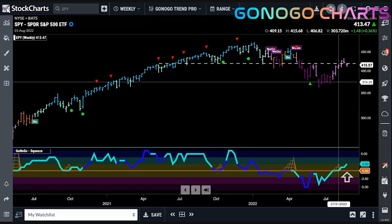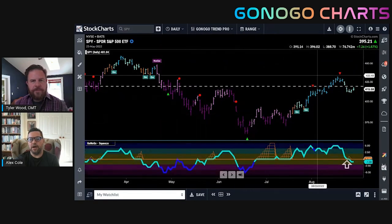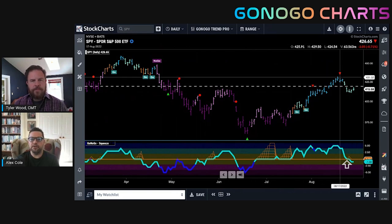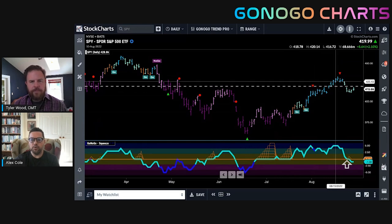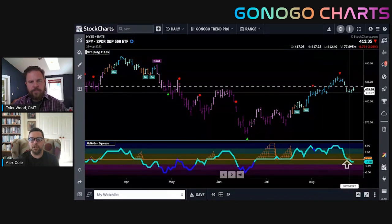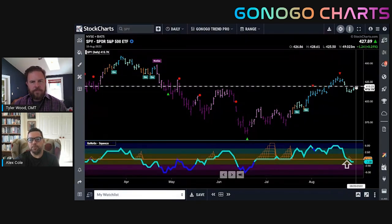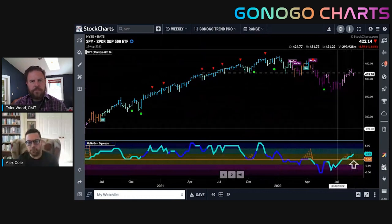On our longer time frame we're still in a no-go trend. What would you need to see on the daily chart to give more confidence in our recent counter-trend rally? The daily chart needs to make new highs — we need to come back above support and then see a new high. The most simple form of identifying a trend is looking for higher highs and higher lows in an uptrend. If this holds here as a higher low and we get back above this level and make a new high, that would be really encouraging. If we make a new high on the daily, we may well see the weekly continue to move higher and eventually change back to go bars.